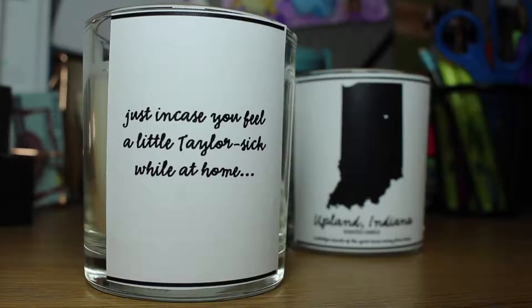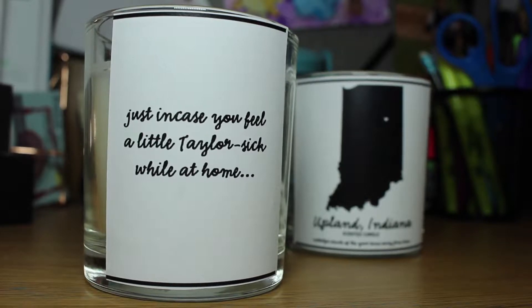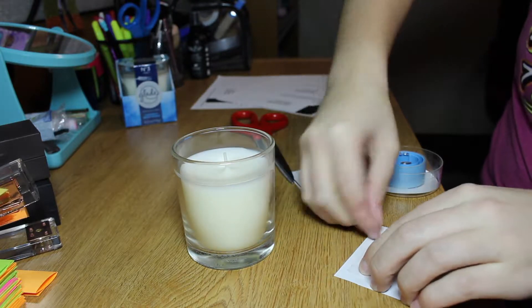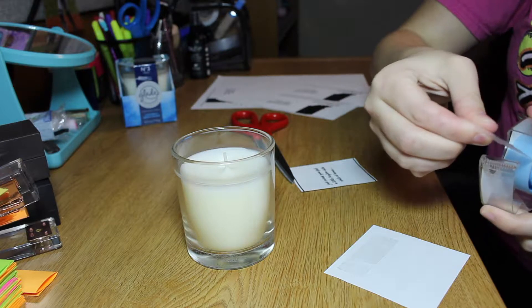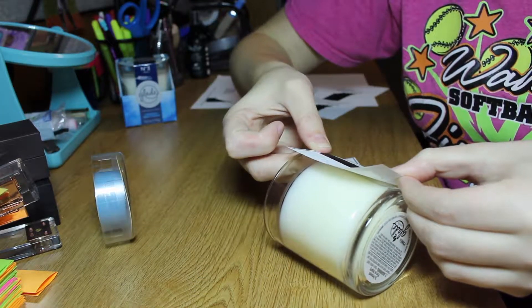You can do this on Word, on Keynote, I did it on Photoshop, but I just made this really simple and easy design. I put the Indiana State silhouette on it and just kind of a little thing like if you're feeling homesick or if you're feeling Taylor sick — just cute. And then I cut it out, put double sided tape on it and stuck it on the candle and then put a bow around it to make it cute. And that's literally it.